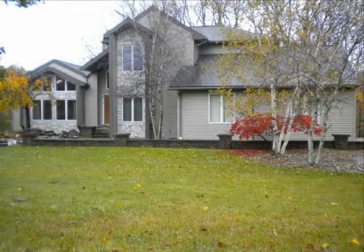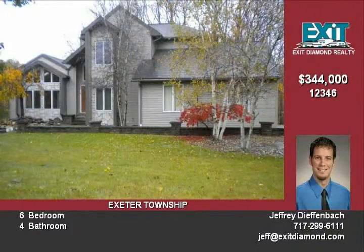Drive into the secluded community and up to this prominent contemporary-style home. Walk along the courtyard path to the magnificent double doors.